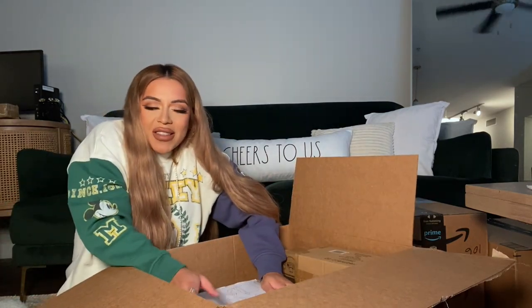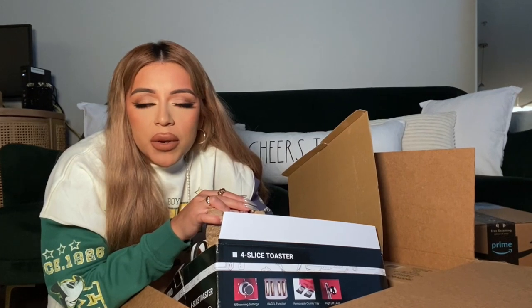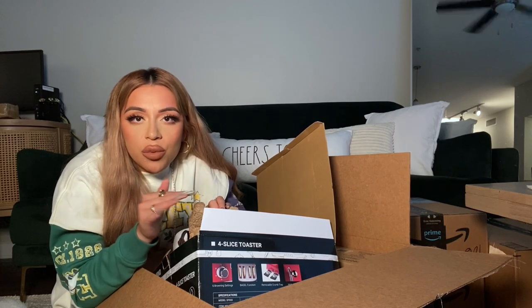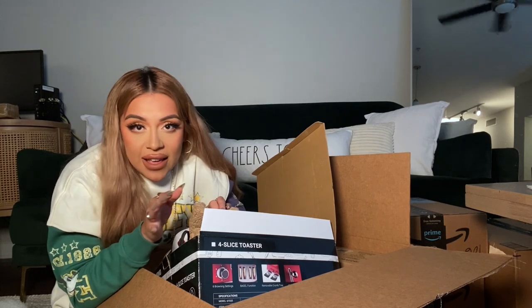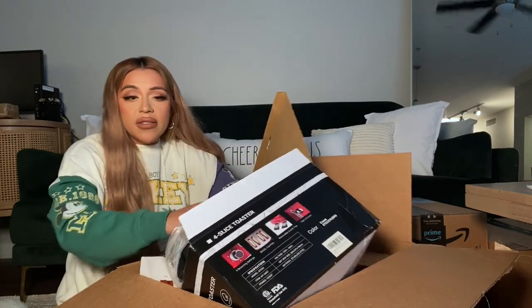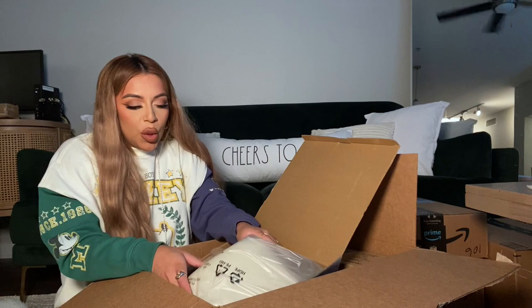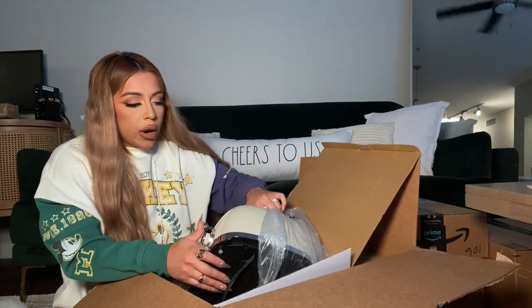I'm so excited for this one. A little disclaimer so you guys don't get annoyed with how I open these packages — I have zero patience when it comes to unboxing or opening anything whatsoever. Even with Christmas gifts, no matter how excited I am, I'll literally tear everything apart just to get it out. My unboxing skills are just horrible.